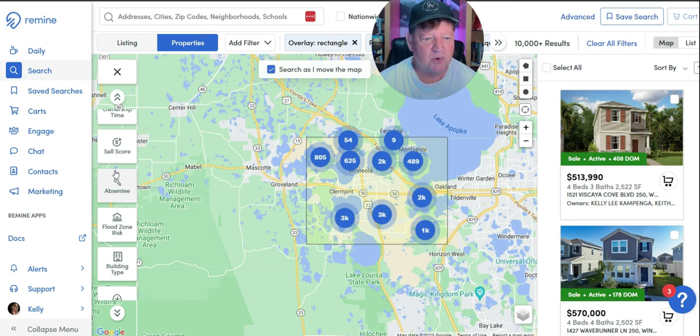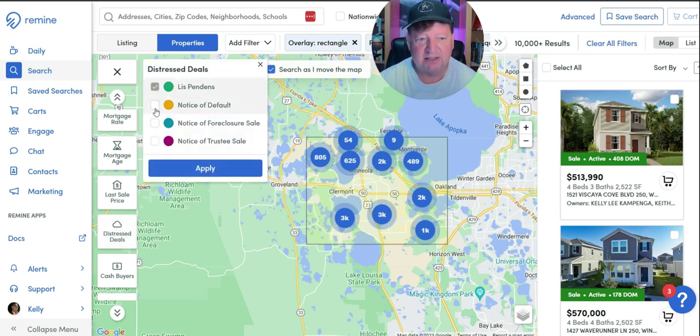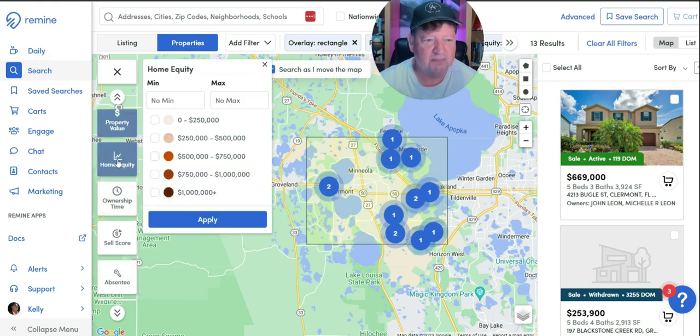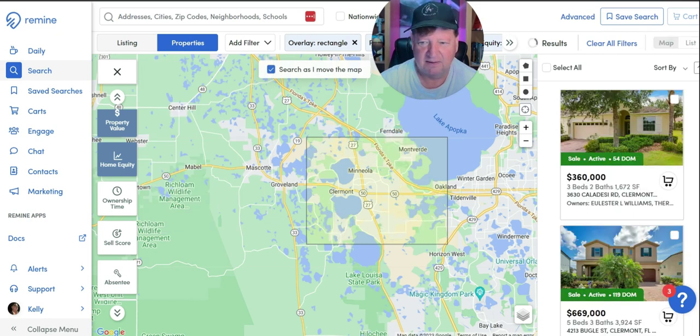Then I'm going to come down here and look at people that are in distress — people that have a Lis Pendens, notice of default, notice of foreclosure, or notice of trustee sale. This list now in that geographical farm is going to give me everybody that has a home $450,000 or higher, minimum $50,000 in equity, and literally are facing the possibility of losing their home. Do you not think that is a niche you should be going after as a real estate agent? Let me apply it. 13 results. I can go back in and adjust the searches — if I bring property value down to $300,000, now we've got 20.